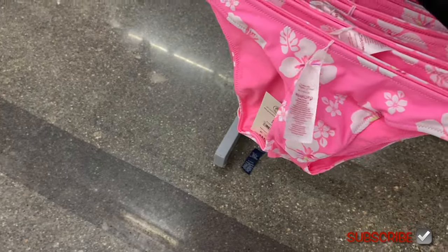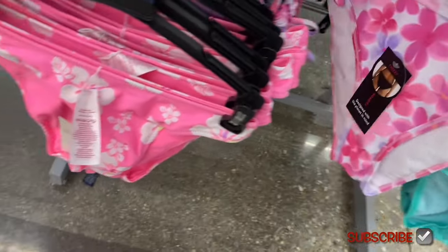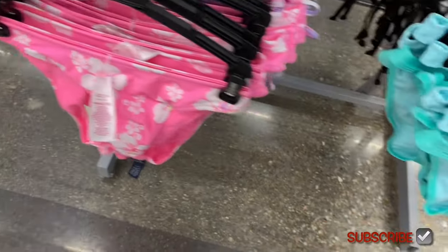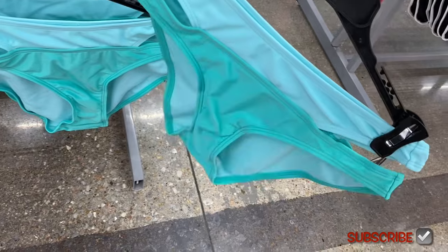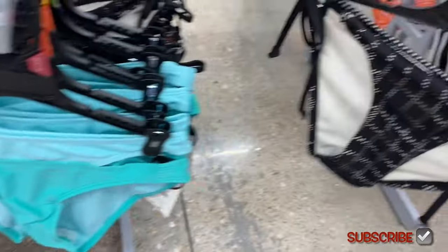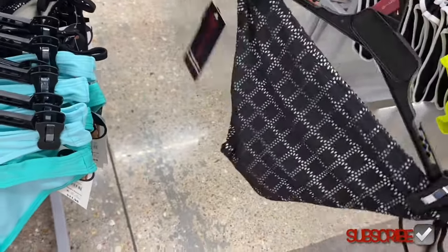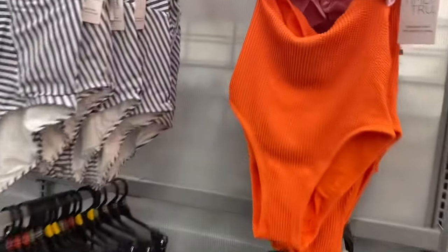This one is basically the same as the top. The flower-print bottom is kind of ruched on one side. The two-tone one has like a little cutout — actually it's two straps, and that is cool. The bottoms for the crochet one tie on the side — that's cute.